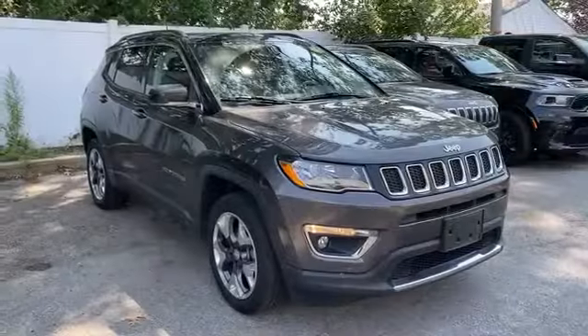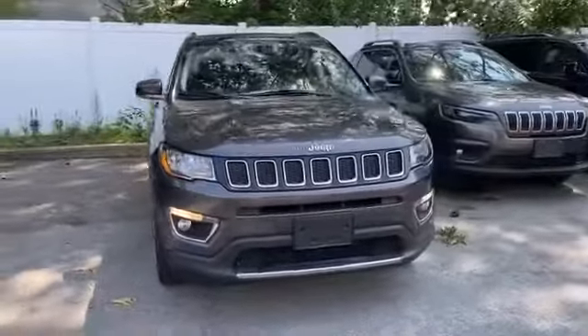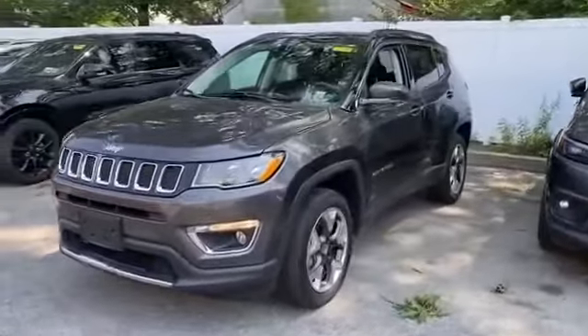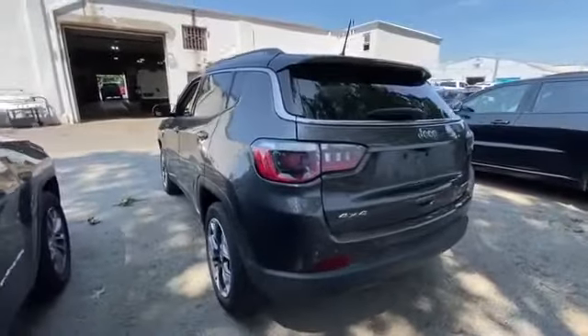2018 Jeep Compass with less than 19,000 miles on the odometer. This SUV offers space as well as power and performance. If you're looking for extras, look no further than these built-in features: navigation,